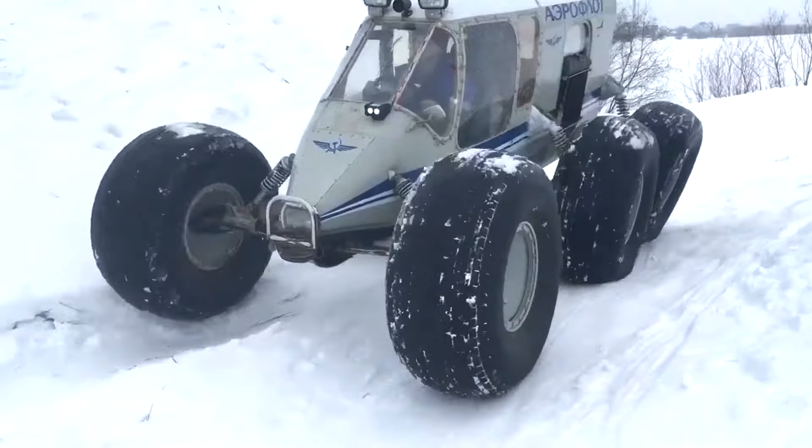The Boris all-terrain vehicle is a tracked all-terrain vehicle designed for off-road travel in different seasons of the year. Increased cross-country ability is provided by 440mm wide tracks, which provide low pressure on the soil. The part itself is made of alloy steel. The Boris all-terrain vehicle has a strong frame, which is created by welding.